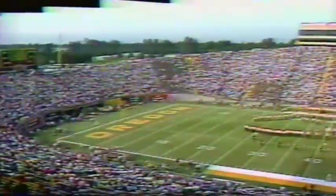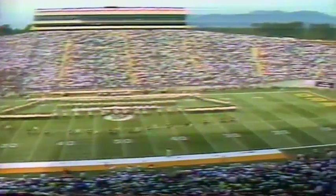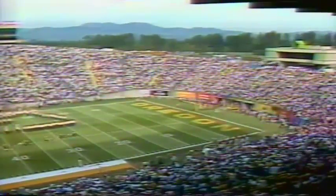Hudson Stadium is one of the best facilities in the country to watch a college football game. Every seat is close to the field. There are no posts to obstruct vision, and the natural setting at the base of the Coburg Hills is one of the most picturesque anywhere. But the best seats in the house are located on the north side of the stadium, high above the Oregon bench.